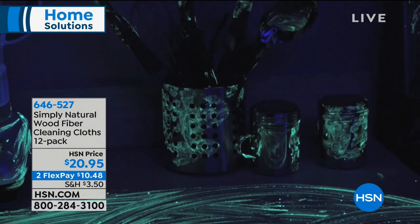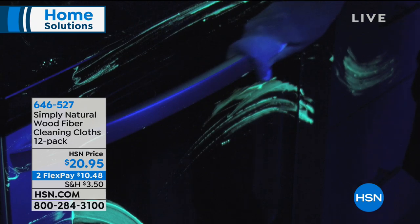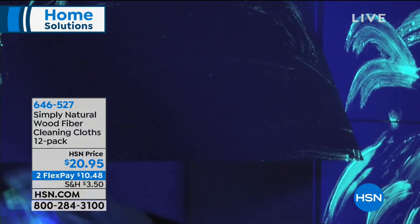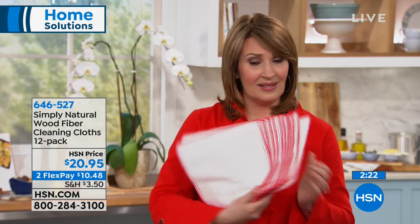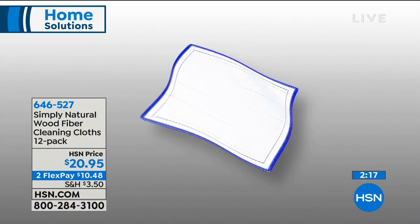We took that same sponge and wiped down the whole entire surface — it looks like a crime scene in there. But we went behind the sponge with the Simply Natural wood fiber cloth and you can see those eight layers of wood fiber at work. Don't you wish every restaurant in America used these? Every time you're sitting at a table or at a bar, don't you wish they would wipe it down with this? Those cloths they're using are all full of germs. This is so brilliant — a really nice value to get all 12 for a mere $20.95.